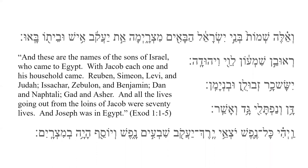And these are the names of the sons of Israel who came to Egypt. With Jacob, each one in his household came. Reuben, Simeon, Levi, and Judah. Issachar, Zebulun, and Benjamin. Dan and Naftali. Gad and Asher. And all the lives going out from the loins of Jacob were 70 lives. And Joseph was in Egypt. We are well on our way to being able to fully read the Hebrew Bible.